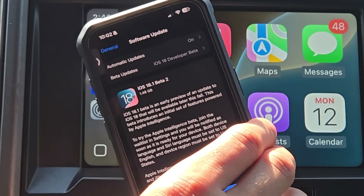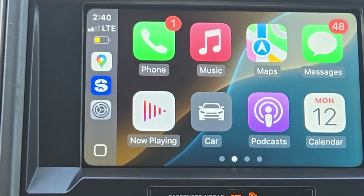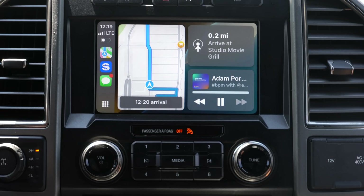How's it going everyone? So earlier today iOS 18.1 Beta 2 got released and we're checking it out right here on Apple CarPlay, because there's been a lot of good fixes that Apple released for this beta update.